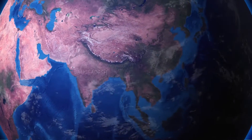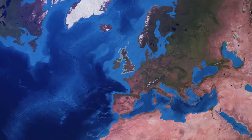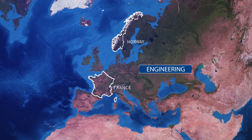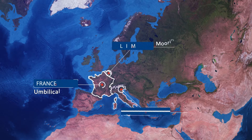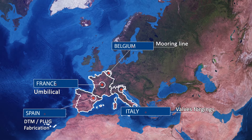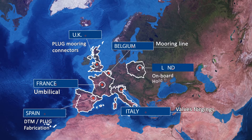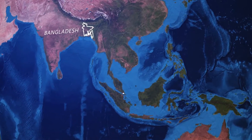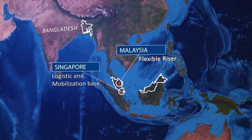Our client is based in Bangladesh, and that is also where the installation site is. Our main partner is based in Norway. We do the engineering in France, Norway, and the UK. We do fabrication across six sites in total: the plug is fabricated in Spain, main critical mooring components in the UK, the subsea mooring system of the FSRU is manufactured in Poland, and in China we fabricate structures like the PLEM and manifold. Finally, we have our logistic base in Singapore because there are no facilities in Bangladesh to receive our marine spread.